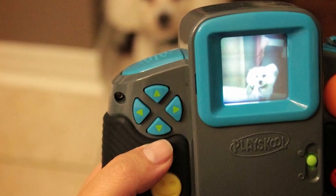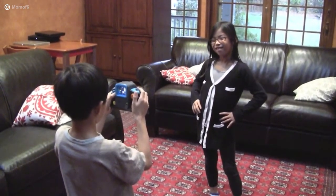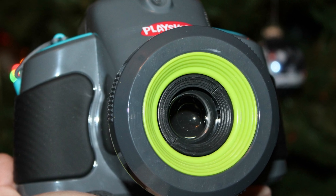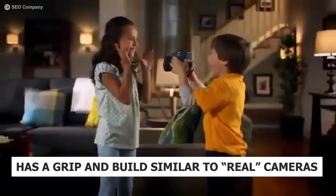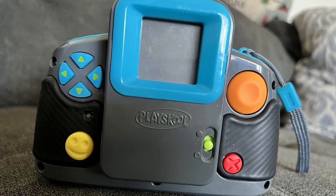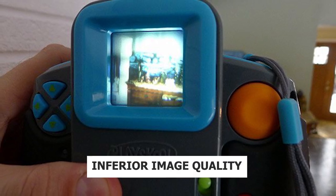The PlaySchool Showcam also turns into a cool projector, so kids can enjoy viewing and showing off their snaps with the entire family. Reasons to buy: it's a 2-in-1 product, stores up to 1,000 photos, has a built-in photo editor, a grip and build similar to real cameras, easy access buttons, and it's quite affordable — a great choice for toddlers and preschoolers. Reasons to avoid: it might be too bulky for a baby and has inferior image quality. Check the description box below for prices and availability.